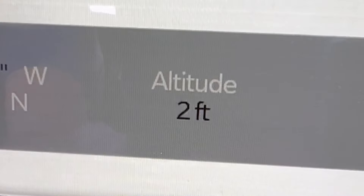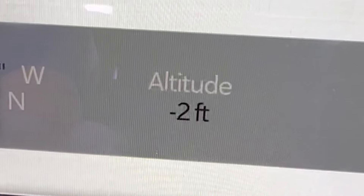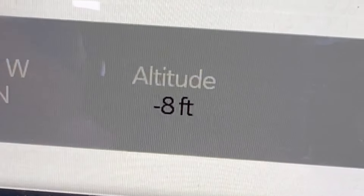It was pretty awesome as we were driving deeper and deeper into the park to see our altitude monitor on our truck go down, down into the negative digits.